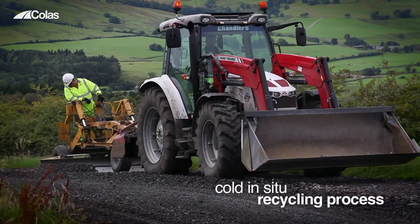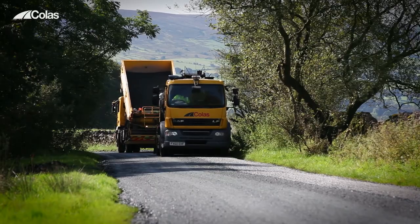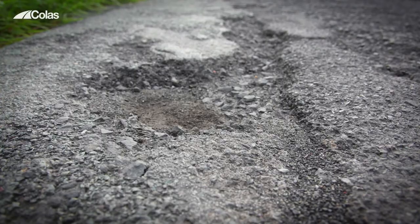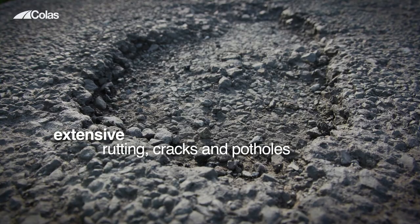Retread is a cold in situ recycling process used on both carriageways and footways and has been used successfully throughout the UK. In this example, the existing carriageway is in a very poor condition, with extensive rutting, cracks and potholes.